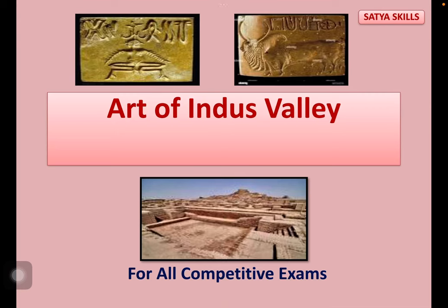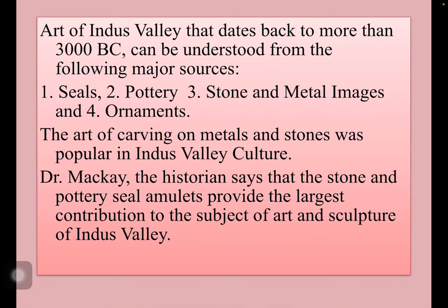Welcome to Satya Skills. In this video, let us learn something about the Art of Indus Valley. Art of Indus Valley dates back to more than 3000 BC and can be understood from the following major sources: seals, pottery, stone and metal images, and ornaments. The art of carving on metals and stones was popular in Indus Valley culture.